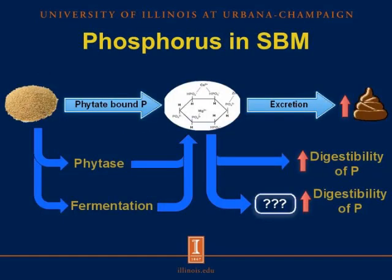Most of the phosphorus in conventional soybean meal is bound in the phytate molecule. The phytate-bound phosphorus is not available for pigs because pigs have limited endogenous phytase activity, and therefore phytate-bound phosphorus is excreted in the feces, which may contribute to environmental problems. However, when we add phytase enzyme, which hydrolyzes the phytate-bound phosphorus in the phytate molecule, the result is an increase in the digestibility of phosphorus.